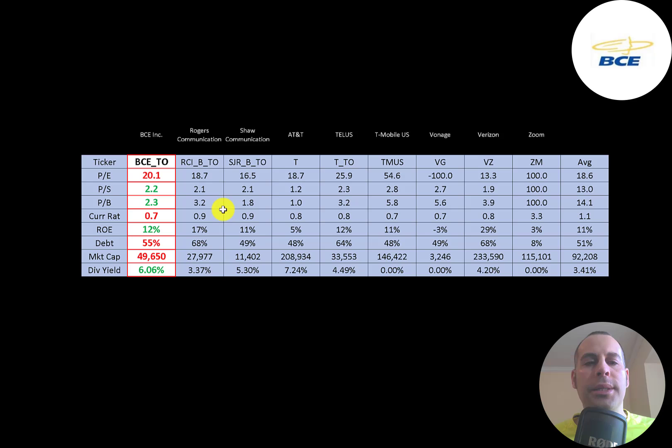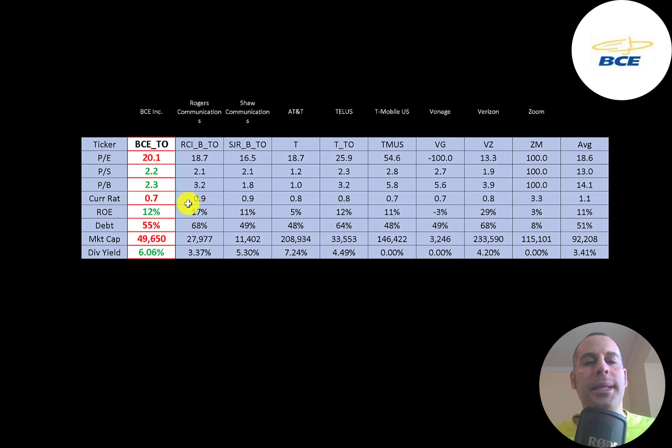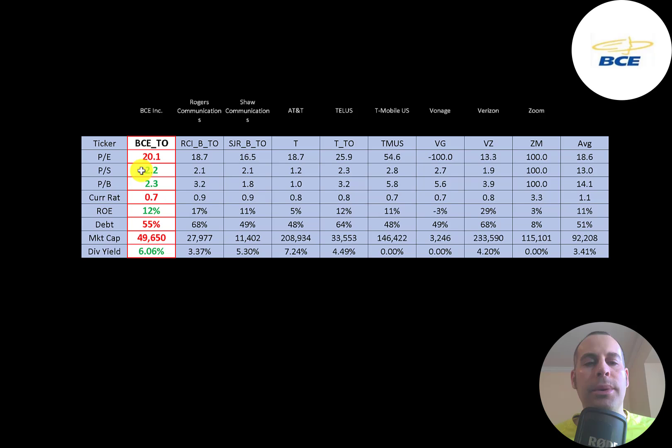The best way to look at ratios is to compare them to similar companies. I've done videos on Rogers, Shaw, AT&T, Telus, T-Mobile, Vonage, Verizon, and Zoom — all in the same industry as BCE. If BCE has a number in red, they're worse than average; if green, they're better than average. They're a little worse on PE, a lot better on price to sales and price to book, doing bad on current ratio, a little higher than average on ROE and debt. There are a lot of big companies in this industry, so their market cap is lower than average.